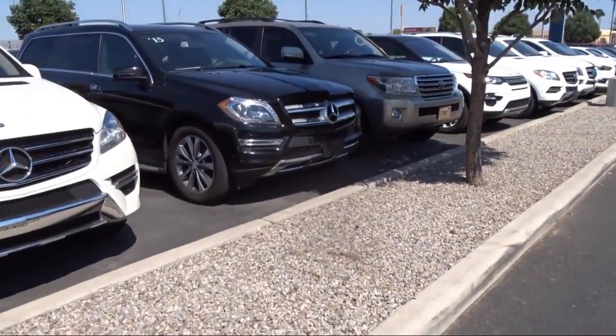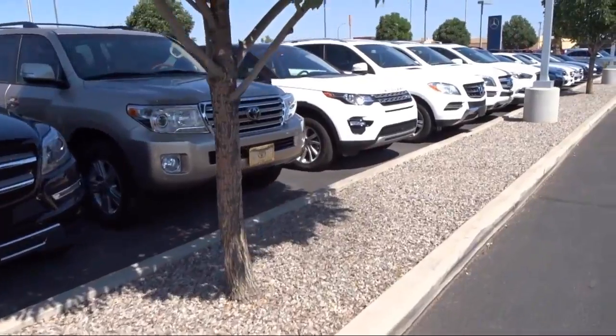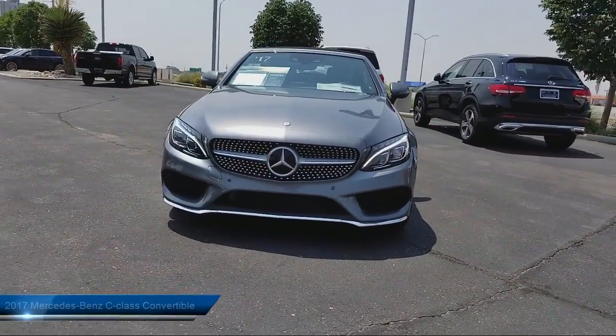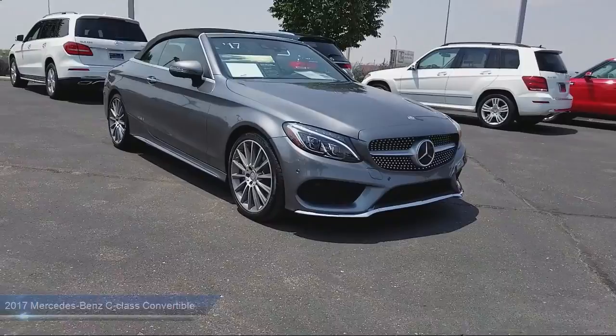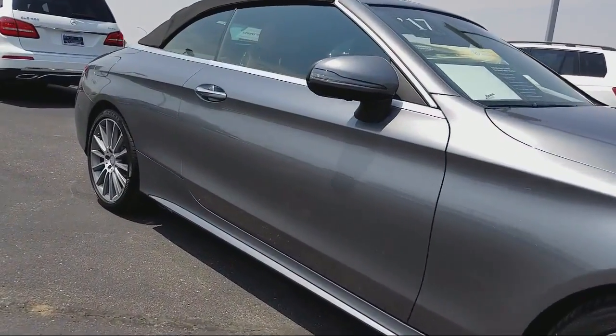Here's a look at another one of our pre-owned vehicles from our great selection. It comes equipped with rain-sensitive windshield wipers, Sirius XM satellite radio, heated front seats, steering wheel controls, premium audio system, sports suspension, and a sport package with sport seating and suspension.